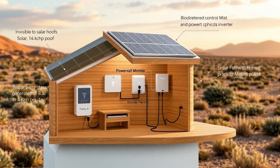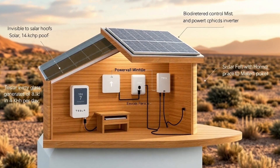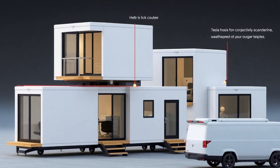If given the chance, would you live in a Tesla Tiny House for only $757? Comment 1 if you'd move in immediately, 2 if you're skeptical, or 3 if you need more details before making a decision.